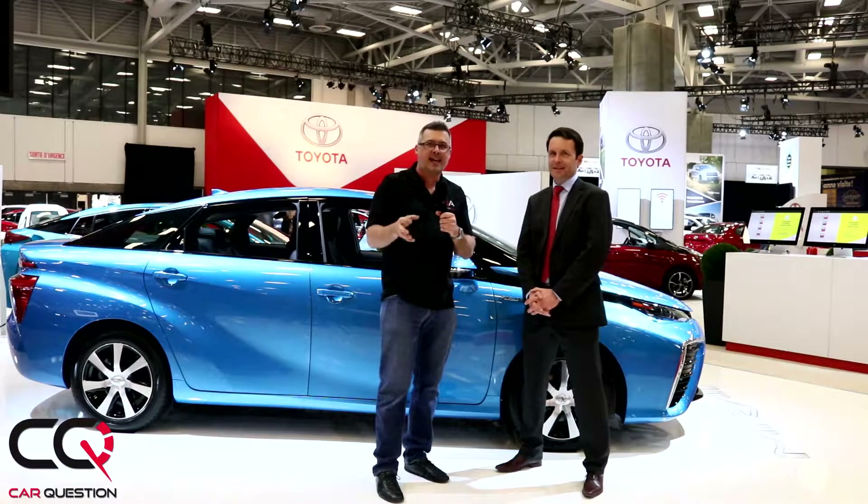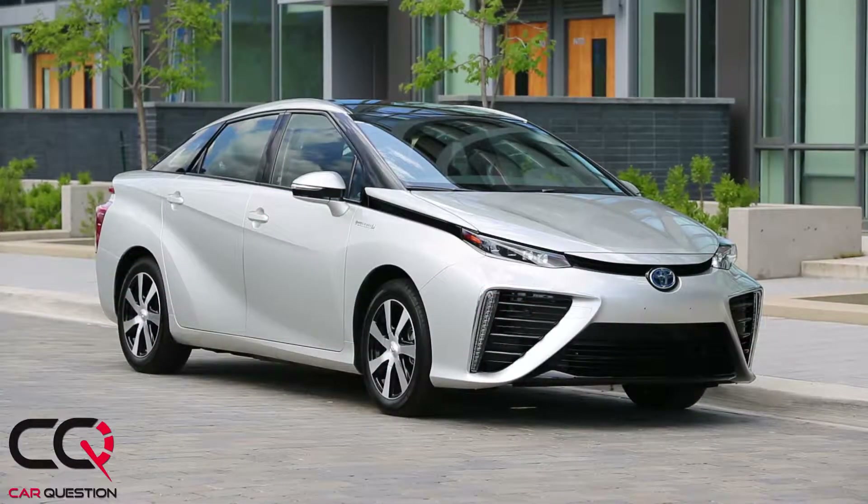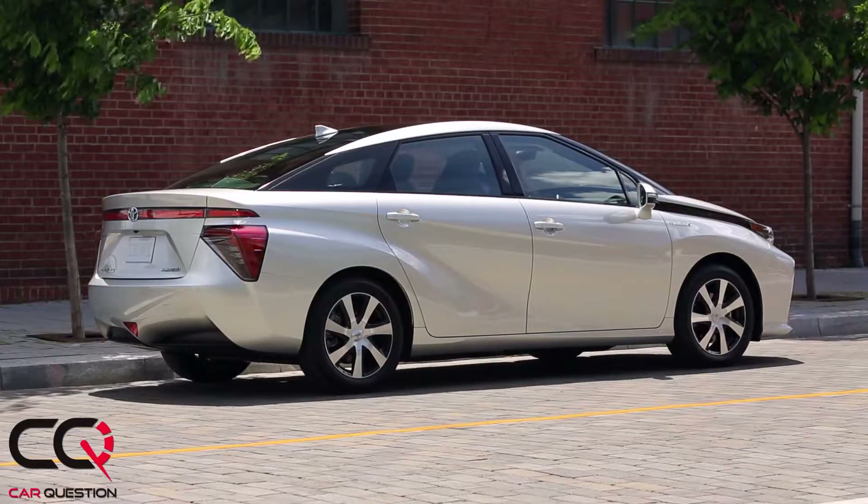So we tried the Toyota Mirai, and now we're going to talk about the specification and the technical detail about this car. This is really a unique configuration. It was the first time that I drove a hydrogen fuel cell car, and I was impressed. It's really just like a normal gas engine car.